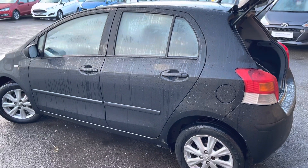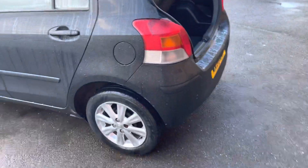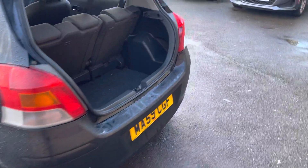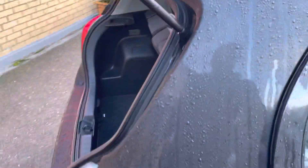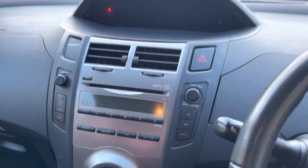As you'd expect on a 2009 plate small car with 93,000 miles, the bodywork isn't perfect but it is great for the age of the car. There are a few minor marks which you'll see on the wheel arch and a couple on the bumper, but actually it's a really tidy car. Good sized boot, 60-40 split rear seats, and lots of space in the back as well.